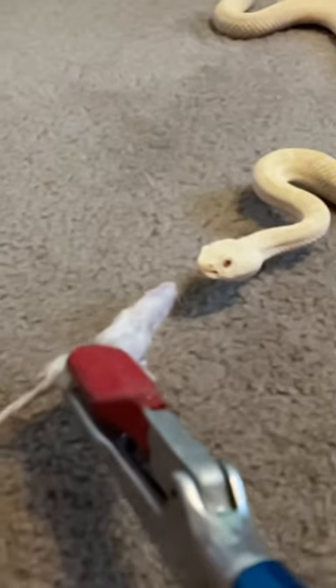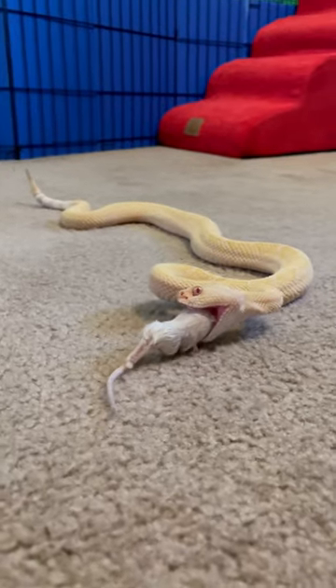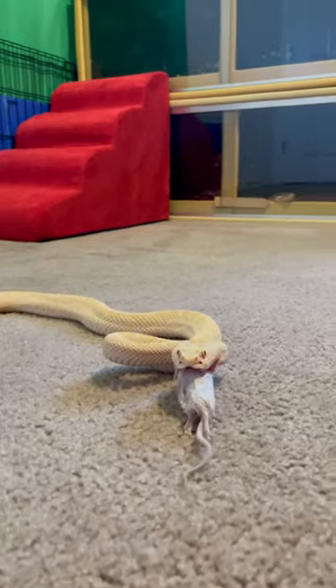Normally I wouldn't open a rattlesnake enclosure by hand, but I'm doing it now because it's not in there — it's right behind me, patiently waiting for his meal. Check out that strike — that was actually in slow motion, and that is why I tend not to open venomous snake cages with my hands.